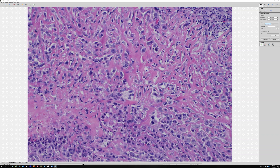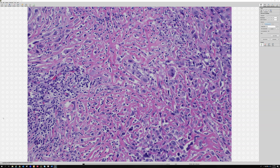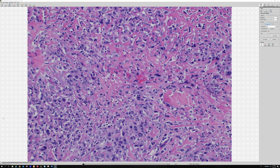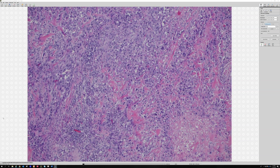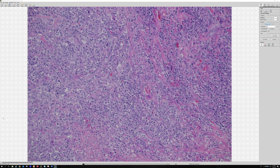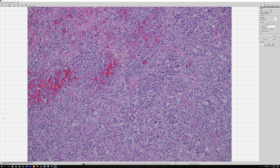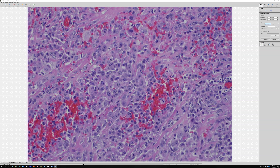These tumors also have loss of INI1, or SMARCB1, in the vast majority of cases — there are some rare exceptions involving SMARCA4 or BRG1 loss. INI1 is normally expressed in the nuclei of most nucleated cells in the body, and the tumor cells will have loss of that, while background cells such as inflammatory and endothelial cells will still stain. It's not a specific marker — there is a growing list of other tumors with INI1 loss — but in this setting with a distal extremity mass in a young person, INI1 loss can be helpful to confirm the diagnosis.